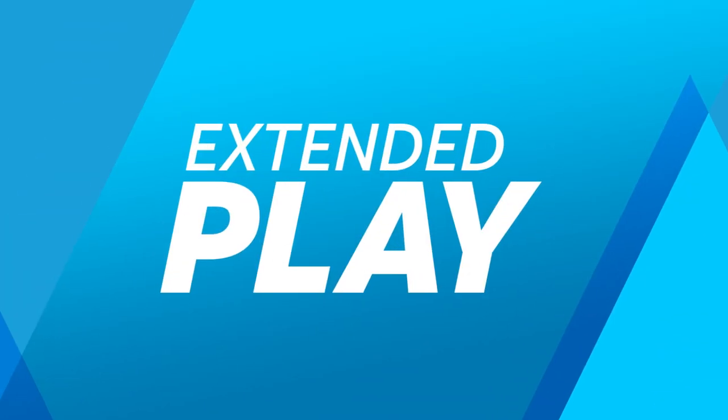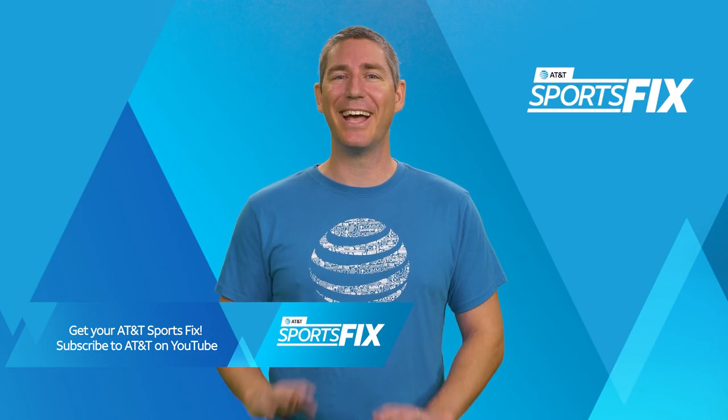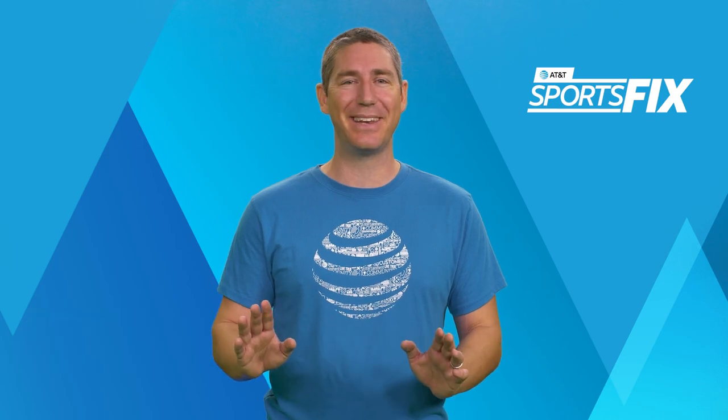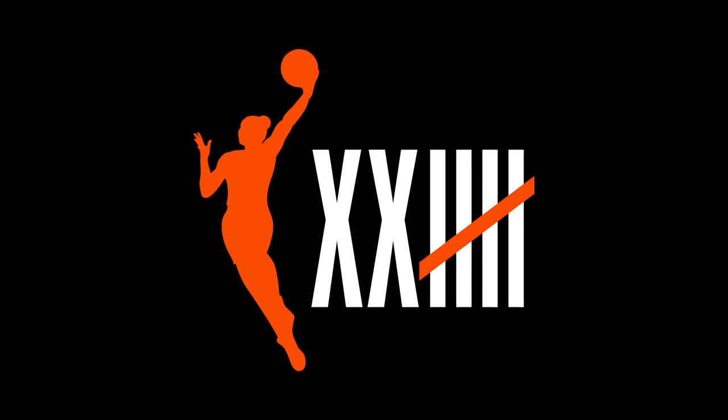Let's get into it. The WNBA postseason tipped off September 23rd, and so far it's been nothing but net. Catch all the exciting hoops action now on ESPN and ESPN2.